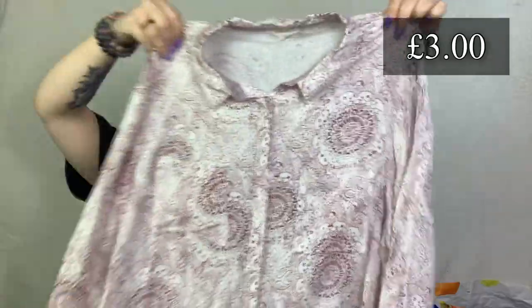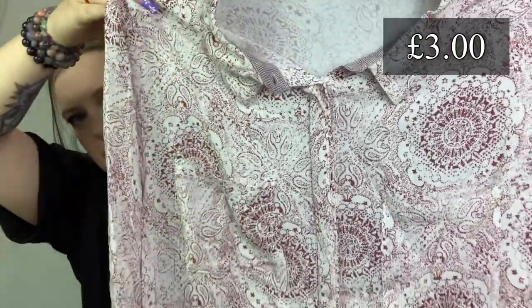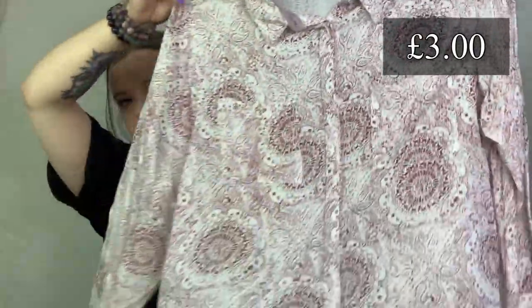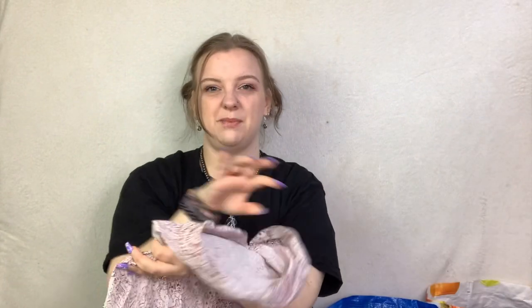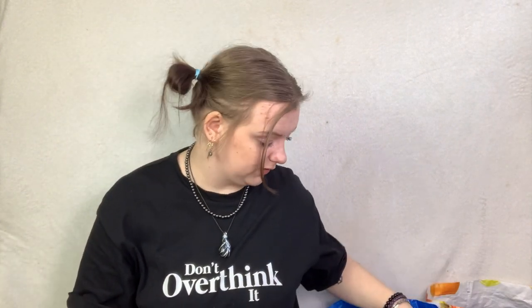Next up we have more White Stuff - this is a blouse with a cute print on it. It's a really nice lightweight summer blouse. I'll probably put that up for about £15, and it's in a size 14. It's 100% viscose, really nice and lightweight for summer.